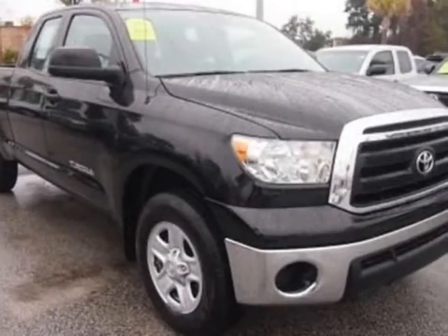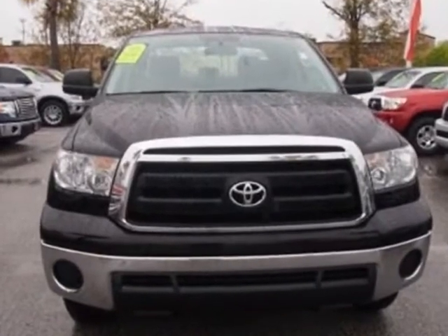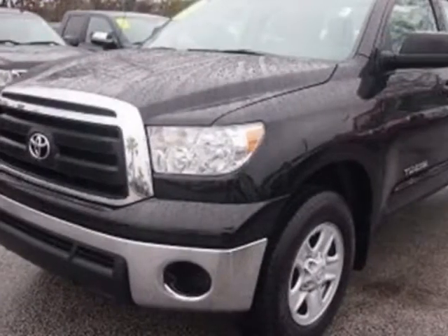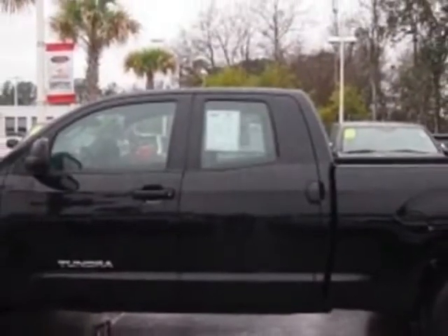Check out this certified pre-owned 2011 Toyota Tundra 2WD truck. Carfax has certified this Tundra 2WD truck as having one owner. This Tundra 2WD truck has just under 71,000 miles.